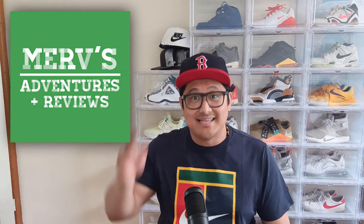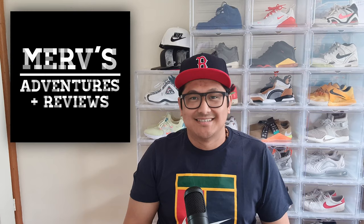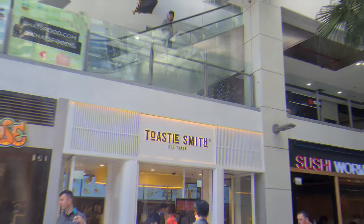But before we get into this episode, make sure to subscribe to my channel, hit that notification bell, like this video, share this video with your family and friends, and comment on which food in this vlog was your favourite. Or if you've got any other suggestions, let me know. Thanks so much for your support.